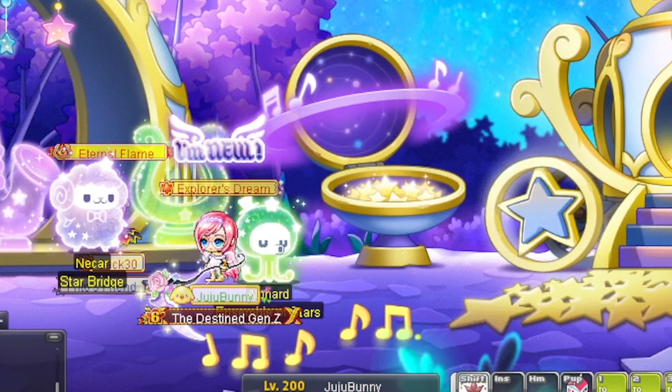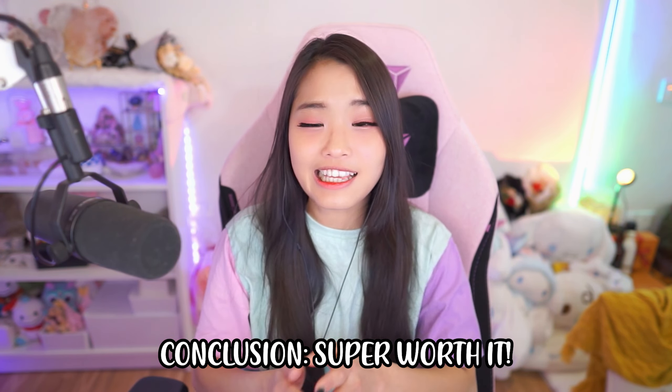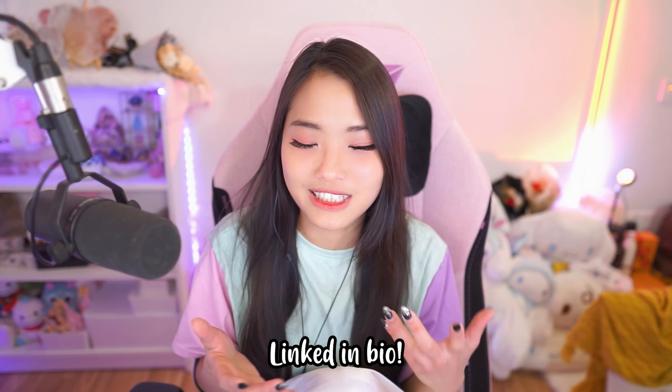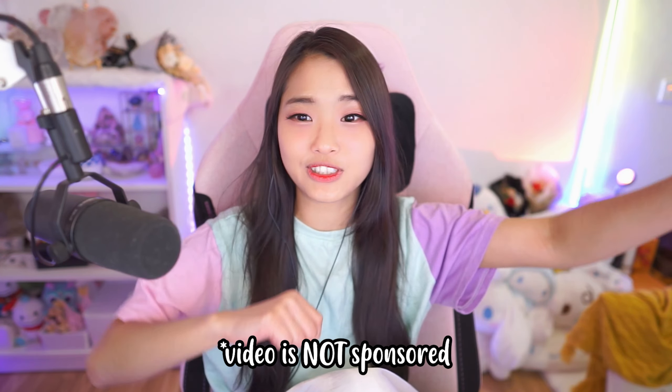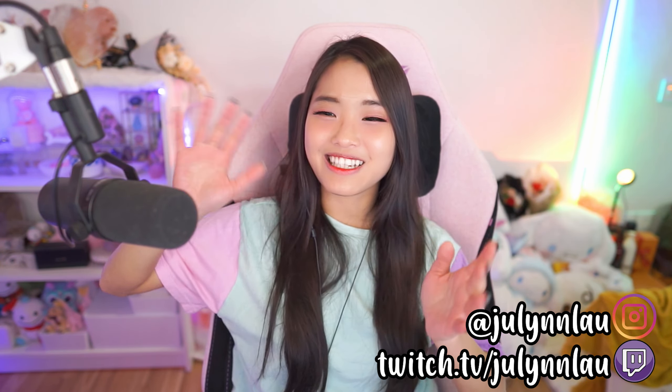Before I go, I just want to say — I think the Maple Royal Style is super worth it. If you really want the full set, get 25 at one go. You'll spend a bit more, but you'll instantly get it. As shown, I got the full set with just 25. Some people think it's lucky, but trust — manifest and you will get it. I didn't waste extra money. Thank you for watching — leave a comment on what else you want me to try on MapleStory, subscribe, follow my socials, dream big, stay positive, and I'll see you in the next video. Bye!